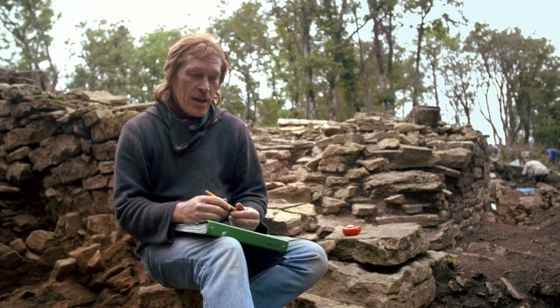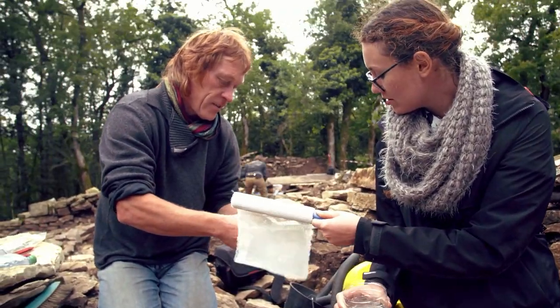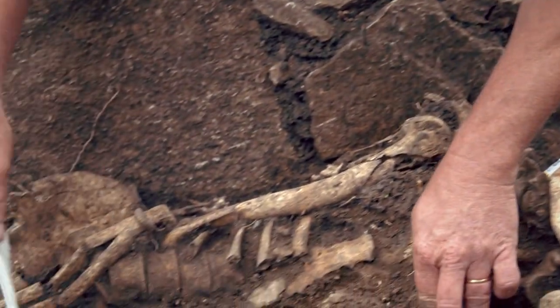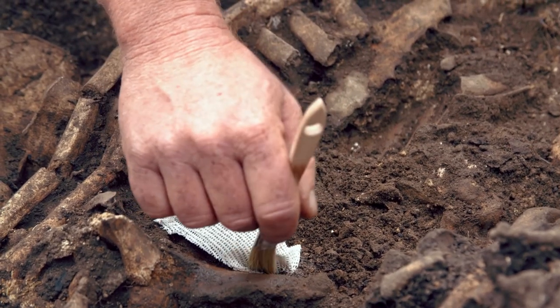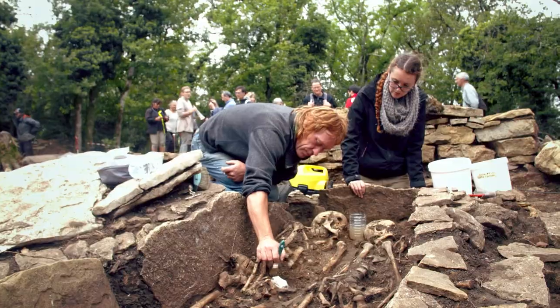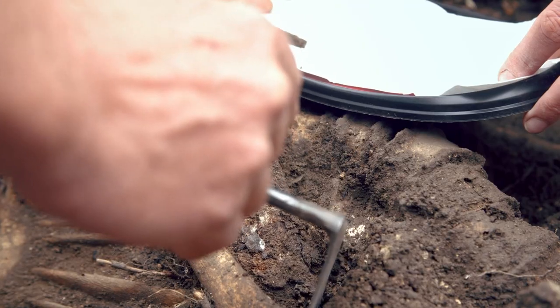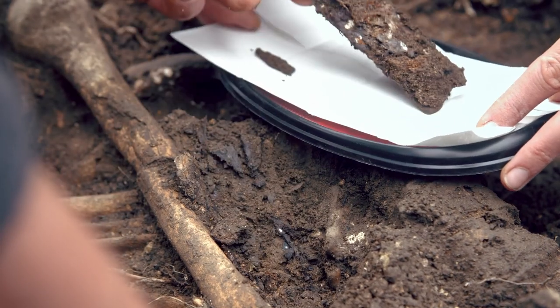C'est la progression de la fouille qui nécessite de toujours adapter les méthodes à son travail. Certains objets sont très fragiles et ne peuvent pas être prélevés directement. Il faut évidemment prendre toutes les précautions, toutes les mesures pour les sortir de la tombe en les préservant au mieux possible. Et pour certaines garnitures de ceinture, on est obligé de les plâtrer sur place, de les sortir en motte en les référençant toujours par rapport aux squelettes et à la tombe, pour pouvoir les confier au laboratoire de restauration des métaux.